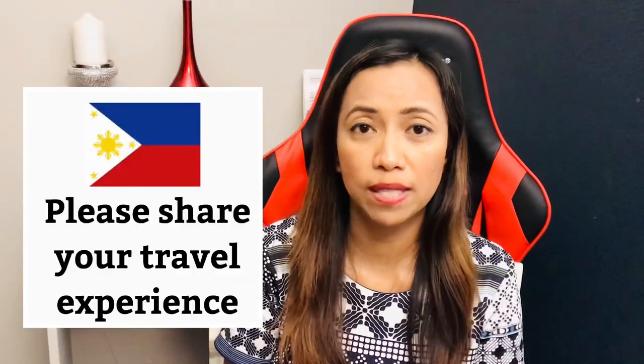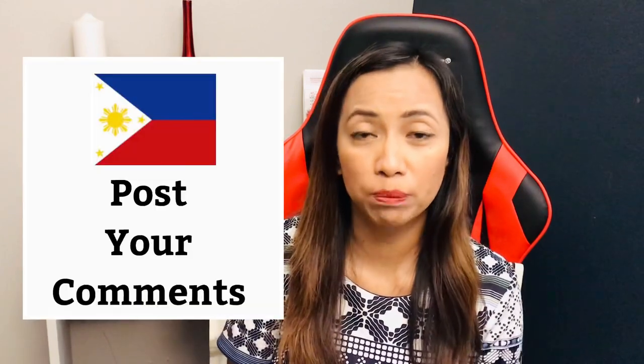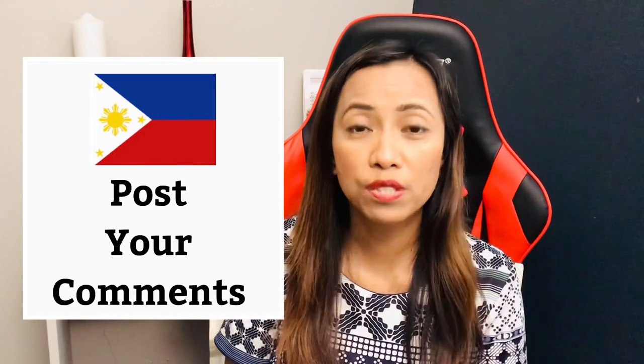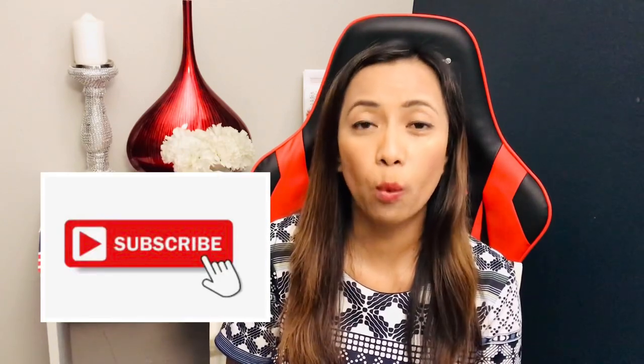Please remember that the outbound requirements of the Philippines are different from your country of destination, so make sure you have all the necessary information and documents. If you recently traveled in the Philippines, please share your travel experience and let us know what you think of the travel restrictions. If you have any questions or comments, post them below and I will get back to you. Please don't forget to like this video, subscribe, and hit that notification bell. Thank you for tuning in — I hope everyone is staying safe and have a great day.